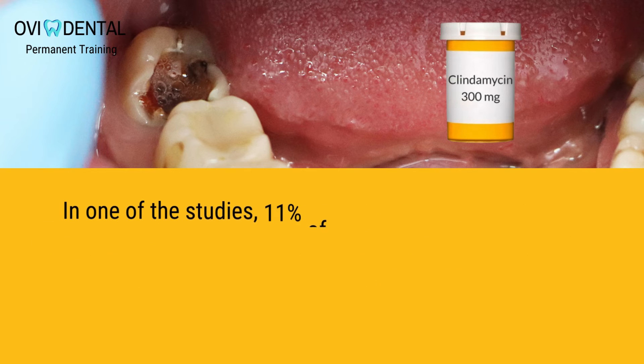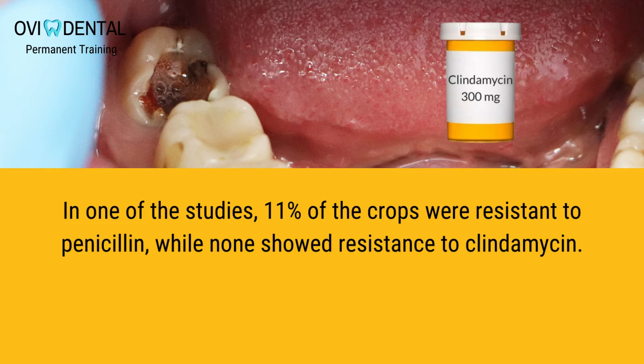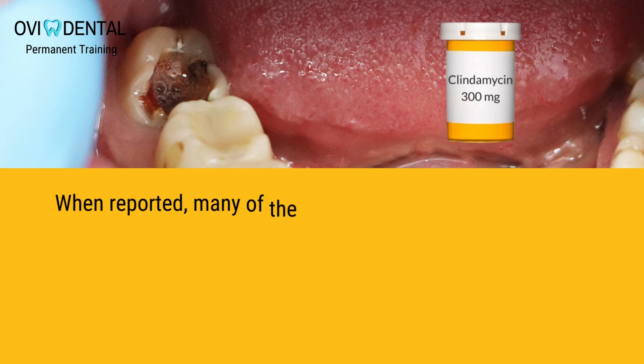In one of the studies, 11 percent of the isolates were resistant to penicillin, while none showed resistance to clindamycin.